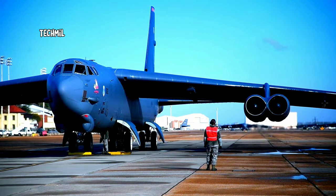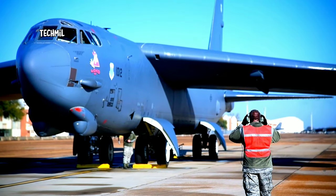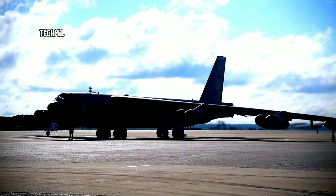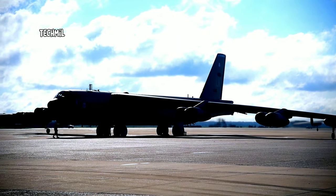First, let's talk a little about the history of the B-52 Stratofortress. This aircraft has served the U.S. Air Force since 1955 and was the backbone of nuclear strategy for decades. It is the largest aircraft in the U.S. Air Force inventory and has undergone several updates over the years, making it a very powerful strategic bomber.